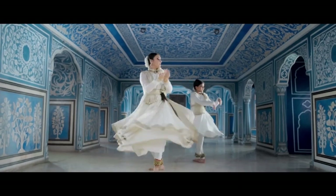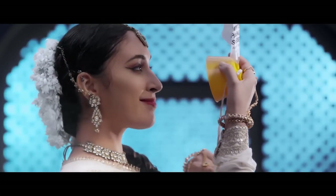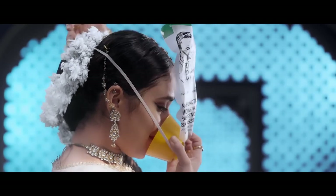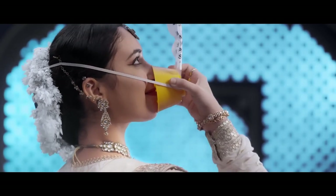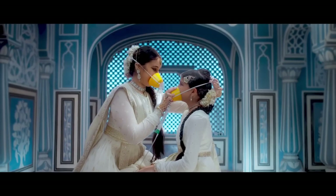If there is a loss of cabin pressure, oxygen masks will drop from the panels above you. Pull the oxygen mask, wear it over your nose and mouth, and breathe normally. Secure your mask before assisting others.